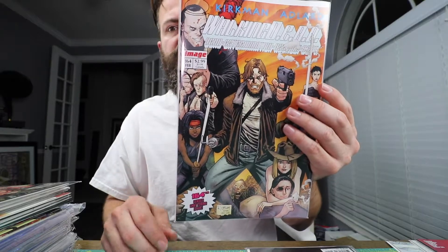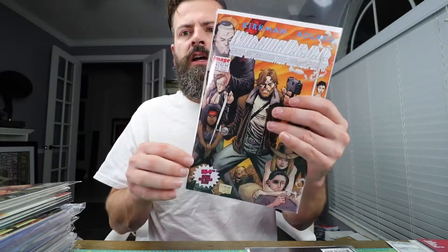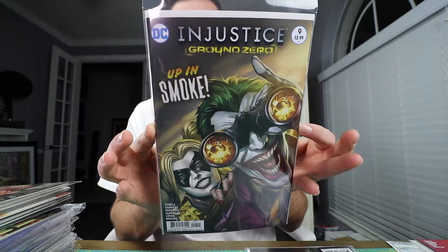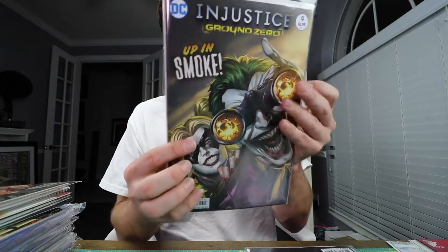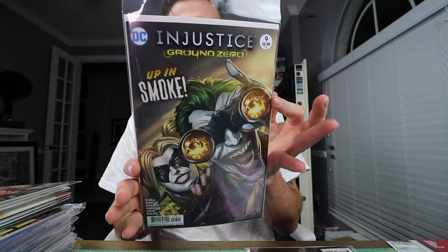Walking Dead number 164 — this is the Wildcats variant, so it looks like the old Wildcats covers. I have a small run of Walking Dead and I missed this one two months ago when it came out, so I decided to pick it back up. And then there's Harley and the Joker — Injustice Ground Zero — Up in Smoke. Really liked the cover, paid cover price for it — beautiful book.